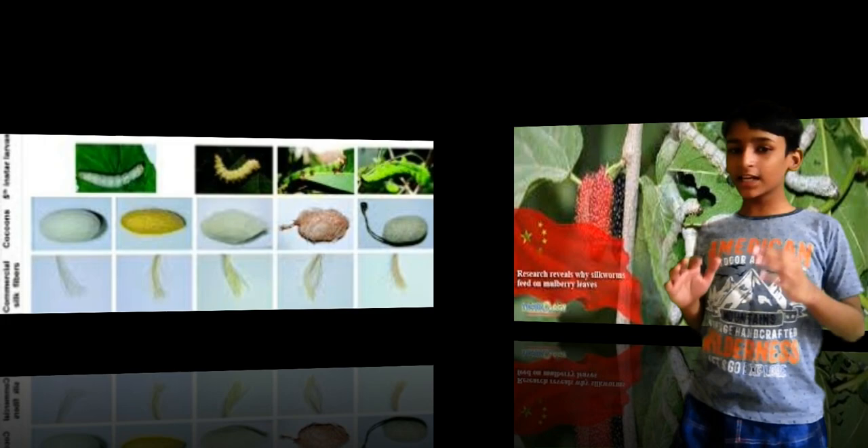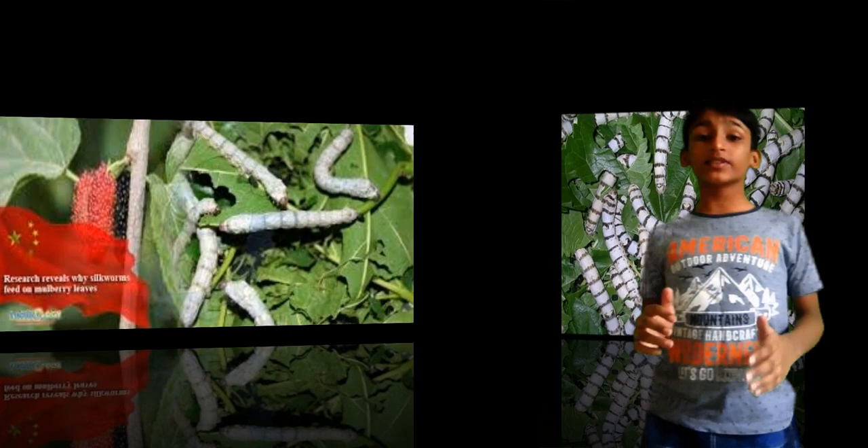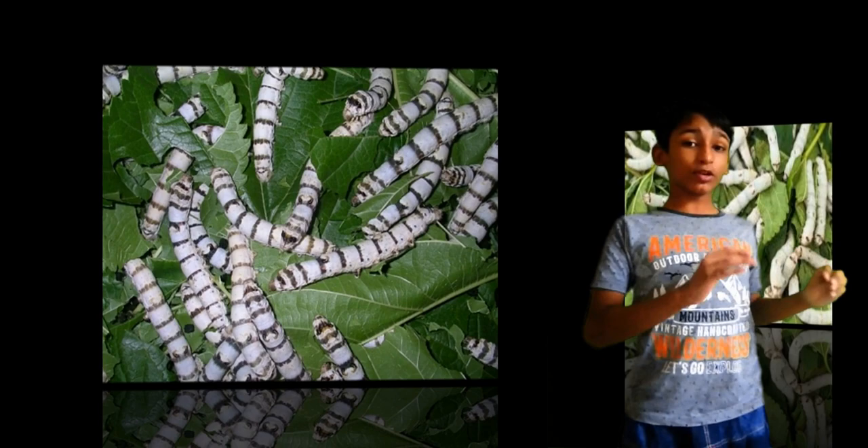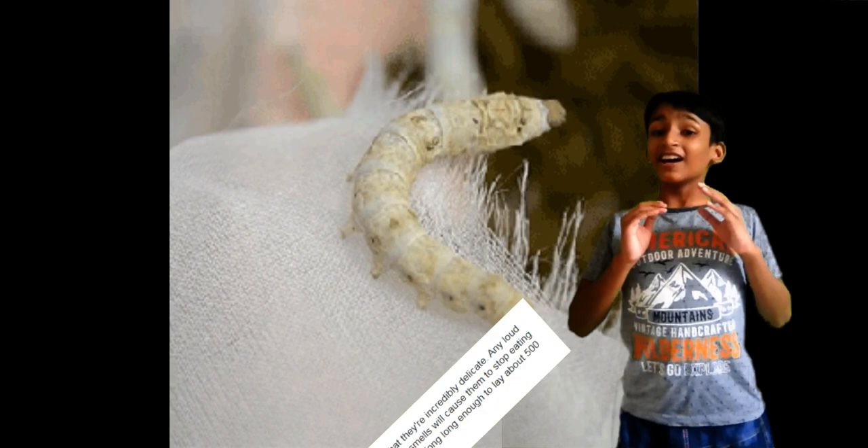The species of silkworms which are raised now are distinguished by the quality of silk they produce. Silkworms feed on mulberry leaves and sometimes on osage orange. The second species, called the bivoltine type, is normally found in China, Japan and Korea. The polyvoltine type of mulberry silkworms are found in the tropics.